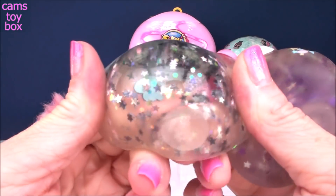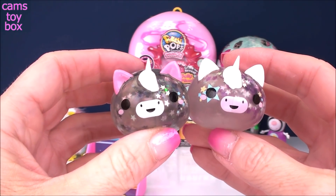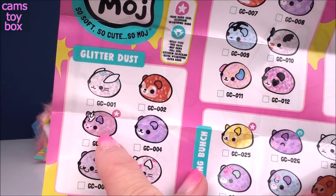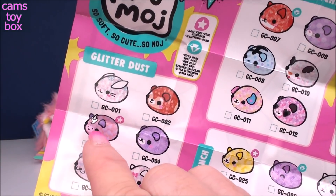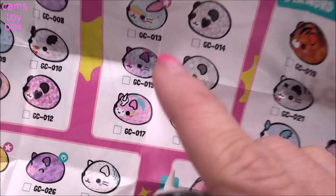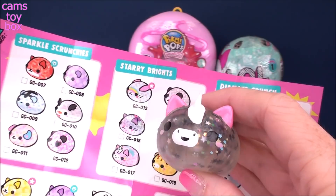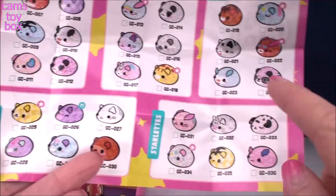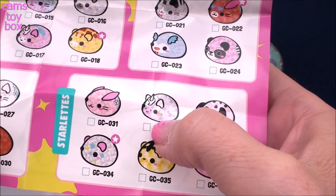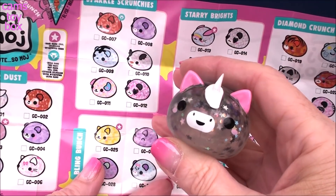Aren't they awesome? I just think they're so fun and super squishy, absolutely beautiful with those sparkly little stars inside. Now I have to find it on the collector's checklist. There are three different unicorn ones. I think this is the one we just opened because of the little pink ears and the little wings on the back. So that one's from the Starry Brights category, and the one I opened yesterday is from the Starlets. You've got to really look closely on these ones — either way, I think they're all beautiful.